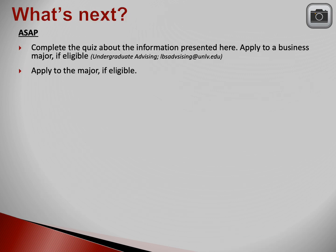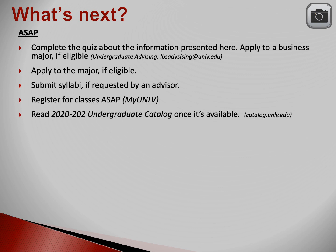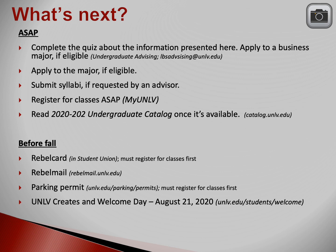We're wrapping up the presentation. Let's go through a list of things that you need to do between now and the beginning of fall. Most of the items listed under 'ASAP' are reviewed on the previous two slides. The items listed under 'before fall' are things you'll need to take care of between now and August. UNLV will send you information about UNLV Creates and Welcome Day, which are fun ways to kick off your start at UNLV. Take a picture of this slide so you have a list of the things you need to do between now and the beginning of fall semester.